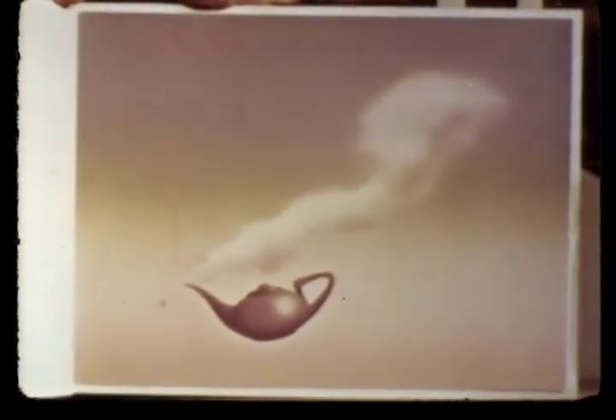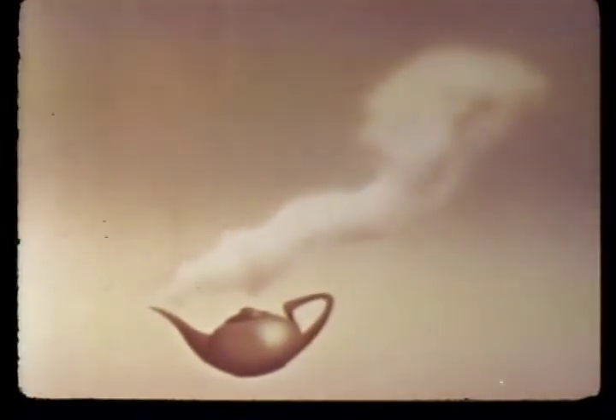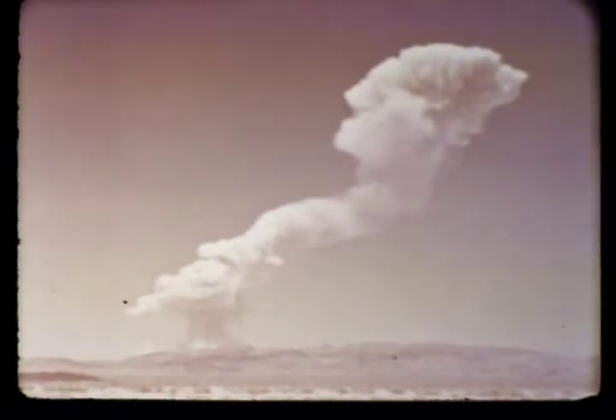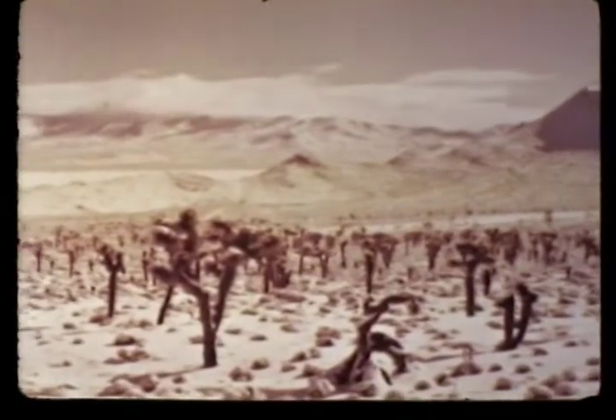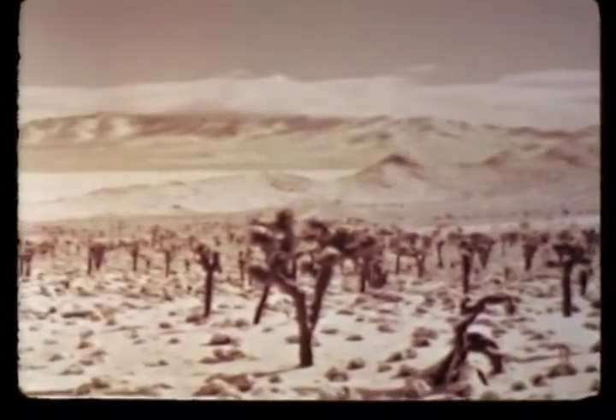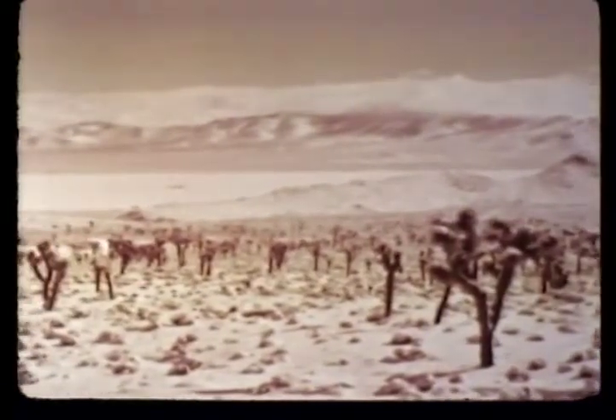Operation Teapot, the latest addition to our Encyclopedia of Nuclear Testing, bears the dateline Spring 1955. For the fifth time in continental testing, the symbol of nuclear power rose over the mountains of Nevada. This series encompassed so many objectives that preparations began while there was still snow on the mountains surrounding the Nevada Test Site and in the valley north of Yucca Flat.